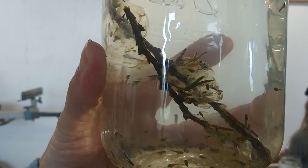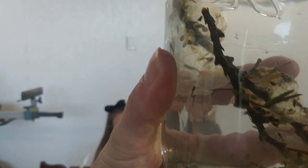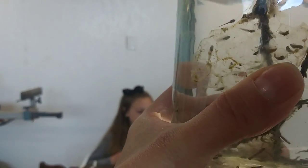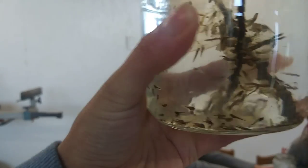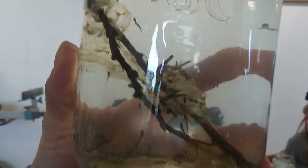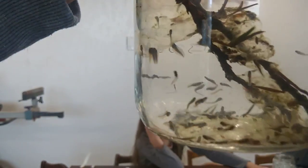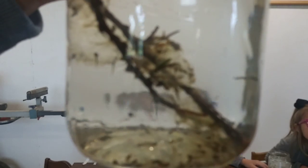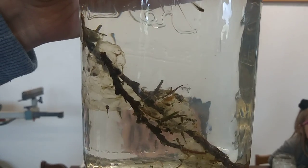Here is our jar. Do you see all the tadpoles swimming around? Can you see where my finger is? Here is one of the clear jelly — can you see that clear jelly? There are still some tadpoles in it. And over here, do you see them swimming? See those long tails? They have their gills. Let me try to hold it where my hand isn't quite in the way so you can see it a little better.